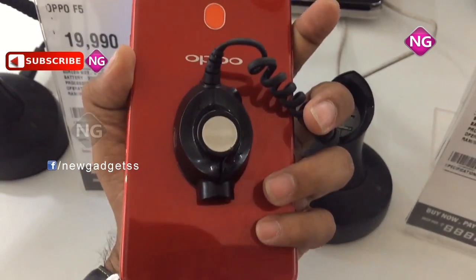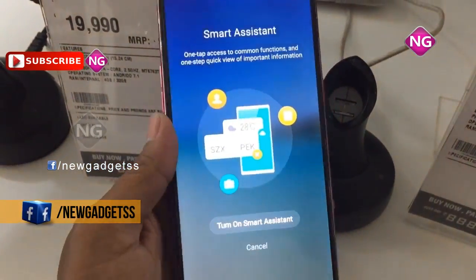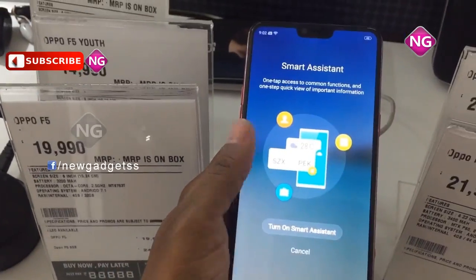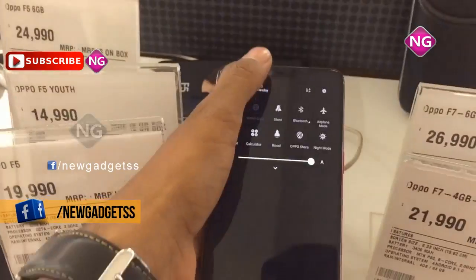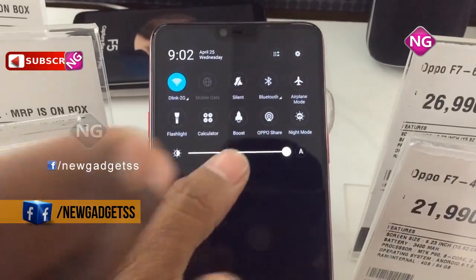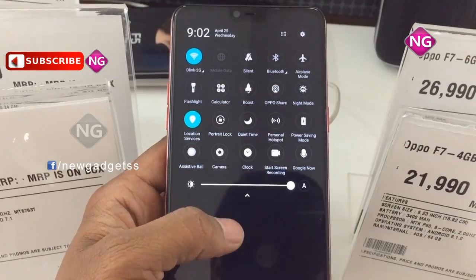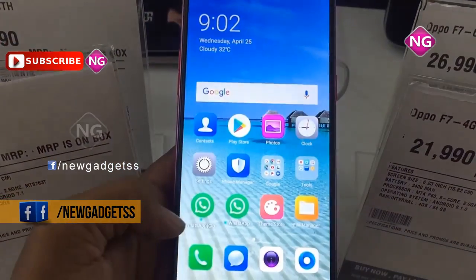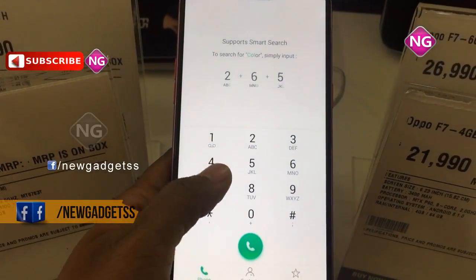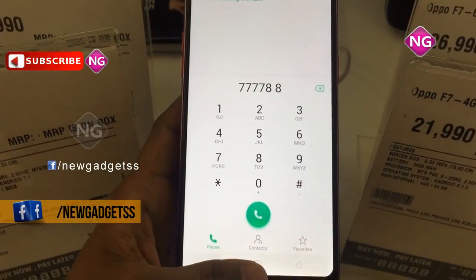Oppo F7 packs a 16MP primary camera on the rear and a 25MP front shooter for selfies. Oppo F7 runs Android 8.1 and is powered by a 3400mAh non-removable battery. The weight of this mobile is 158 grams. Oppo F7 is a dual SIM smartphone that accepts nano SIM and nano SIM.